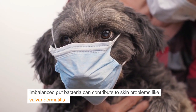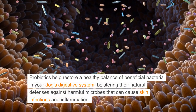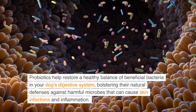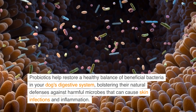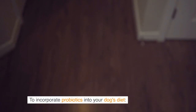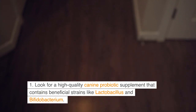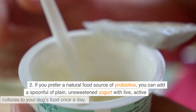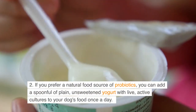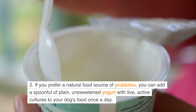Probiotics: imbalanced gut bacteria can contribute to skin problems like vulva dermatitis. Probiotics help restore a healthy balance of beneficial bacteria in your dog's digestive system, bolstering their natural defenses against harmful microbes that can cause skin infections and inflammation. To incorporate probiotics into your dog's diet, look for a high-quality canine probiotic supplement that contains beneficial strains like Lactobacillus and Bifidobacterium. Follow the dosage instructions on the product label based on your dog's weight. If you prefer a natural food source of probiotics, you can add a spoonful of plain, unsweetened yogurt with live, active cultures to your dog's food once a day.